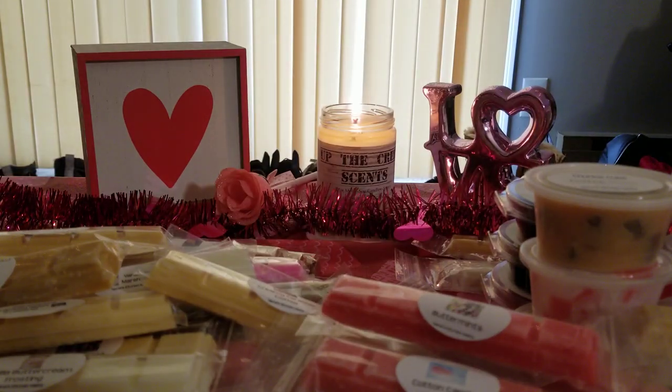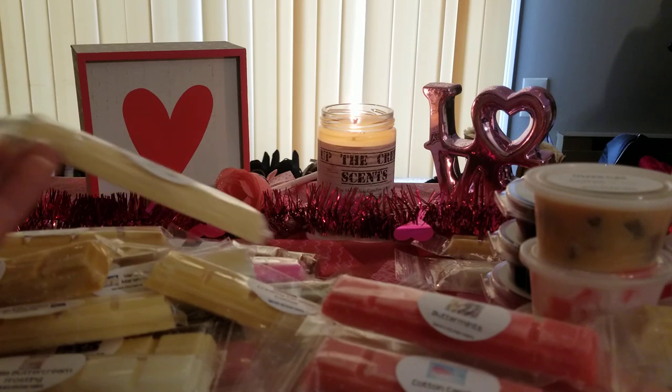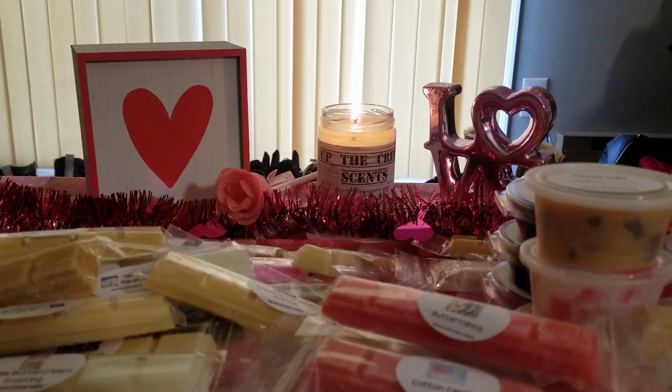Then I got marshmallow fluff. It does smell like marshmallow, but it doesn't smell like the marshmallow fluff that I'm used to. I got cake batter ice cream — this one's really good, nice and strong. It's crazy how her vanilla scents are insanely strong.